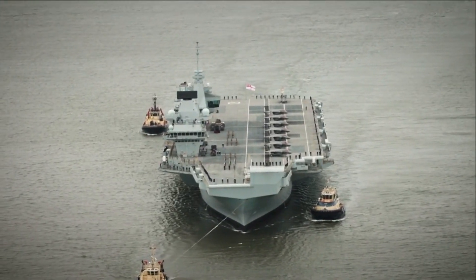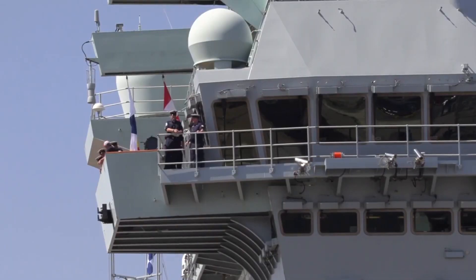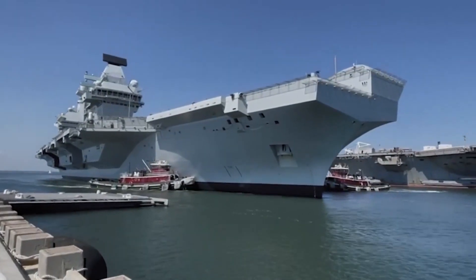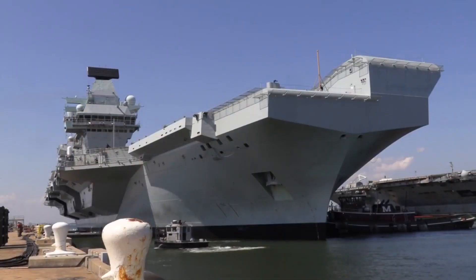But it's not just its dimensions that make the Queen Elizabeth class special. The carrier boasts a staggering nine decks below the flight deck, which is a city unto itself. The Queen Elizabeth class is not just about size and presence — it's about power and versatility.